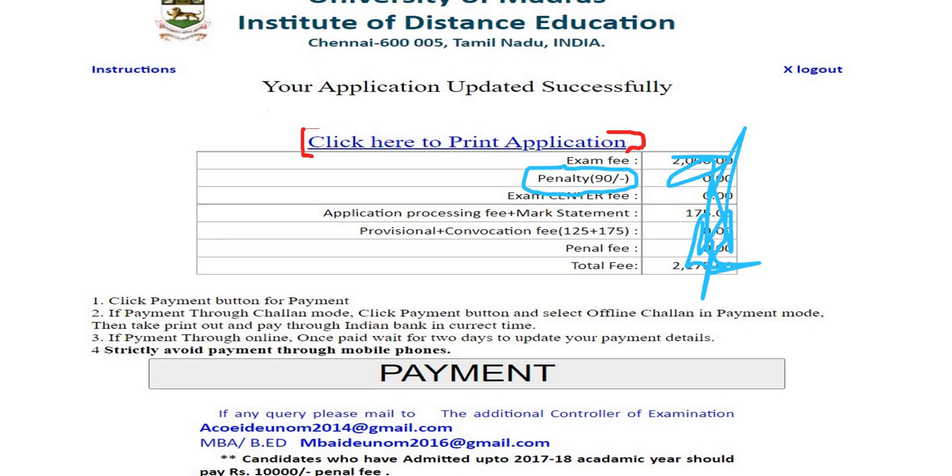If you go to the semester exam, that option is not available. So if you go to the exam, you can register. If you get the time limit, you can check. If you go to the exam, you can register.